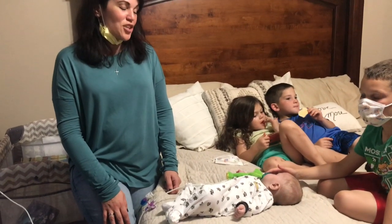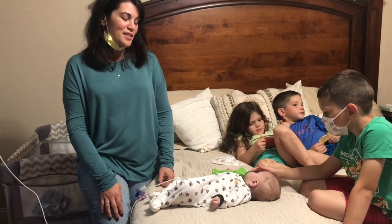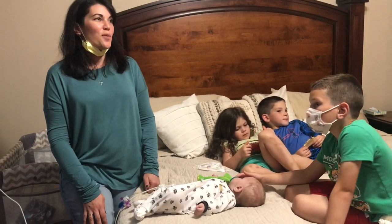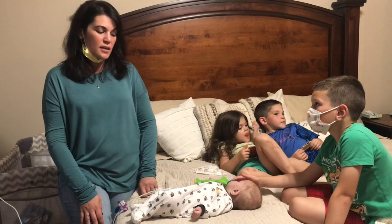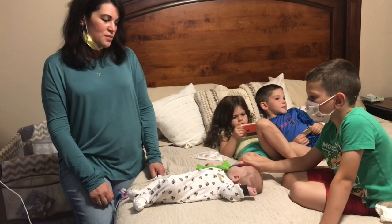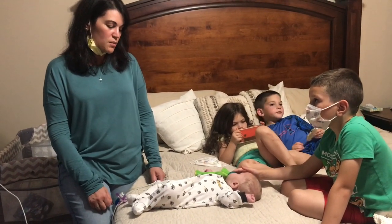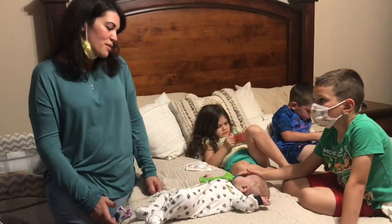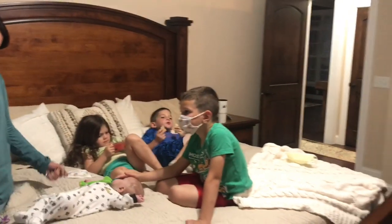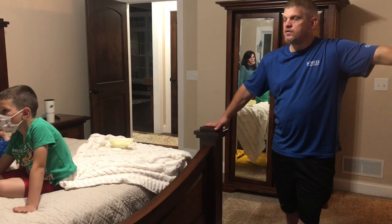I change his catheter dressing every other day, and I changed it today — today was the first time I thought, oh lord, help me, because he was grabbing at it, he was wiggling, he's just about ready to turn over, and he just wasn't happy. So I think all of this will become a little more difficult as he gets older. But they said he actually won't pull at it too much because it's almost like a body part — he's so used to it.